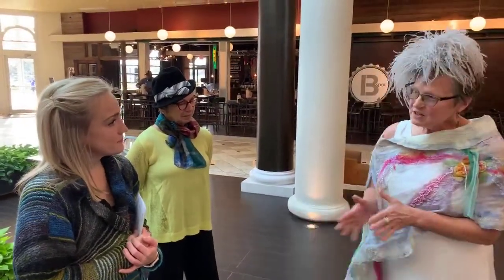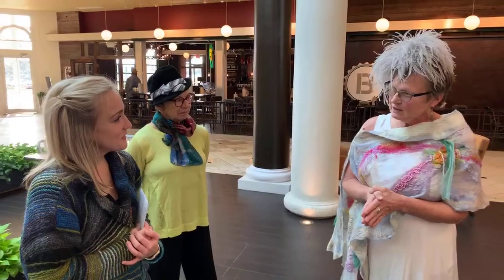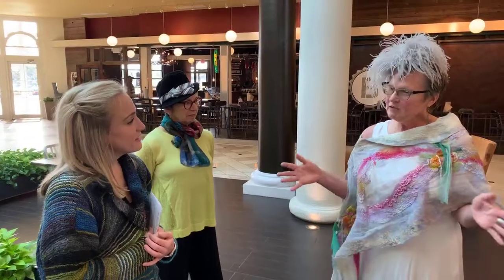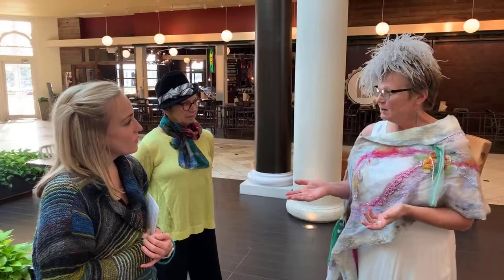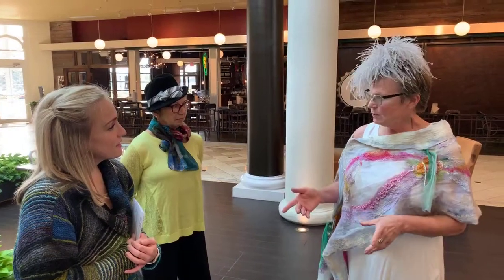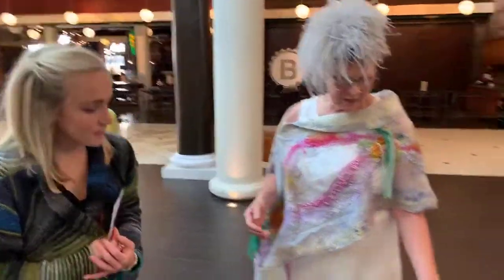I've had a studio in Chagrin Falls for over 10 years, and I closed the studio, and I am bringing all of my fibers and silks to the textile wearable art market — and this is what people can expect to see.